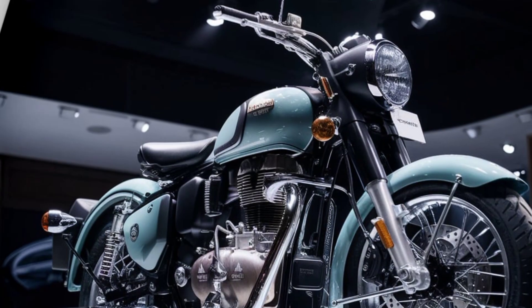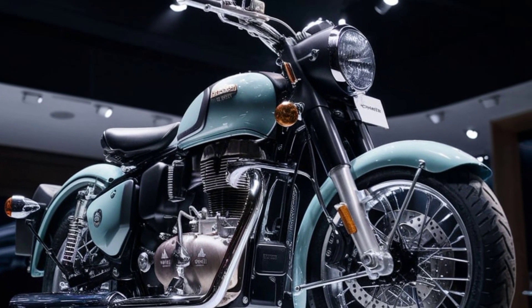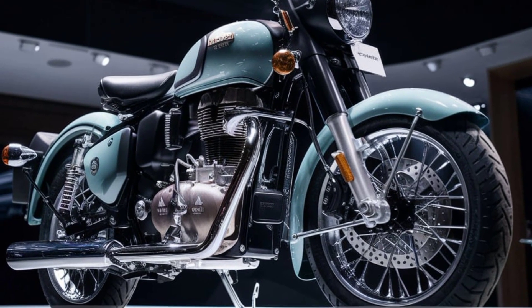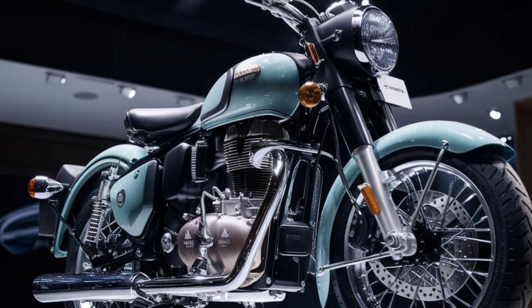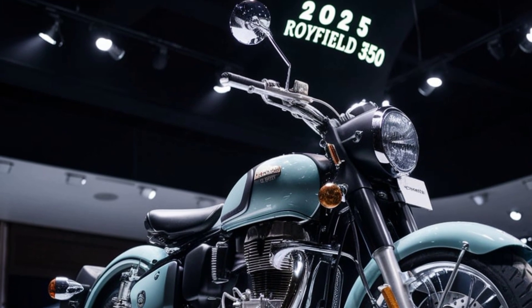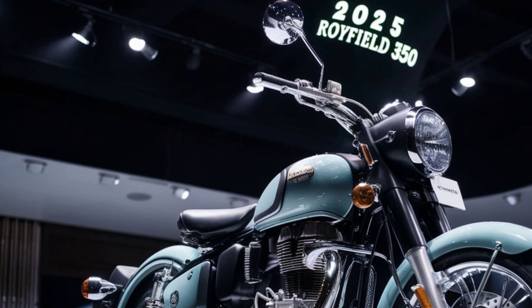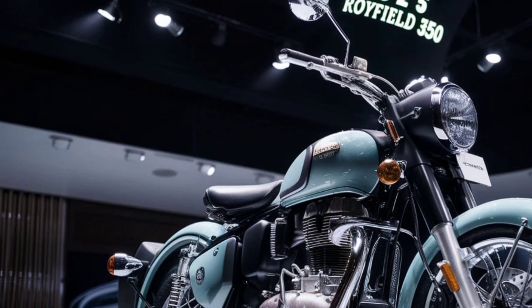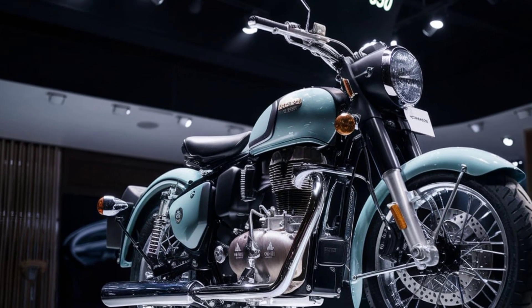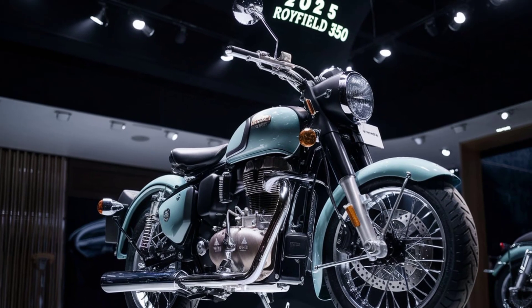Pricing and variants: the new Royal Enfield 350 is expected to be available in several variants, catering to different rider preferences. From base models with minimal frills to top-tier variants featuring all the bells and whistles, there's something for everyone. Pricing is expected to start at an attractive range, ensuring it remains accessible to a wide audience.